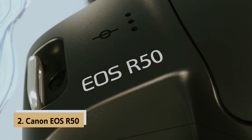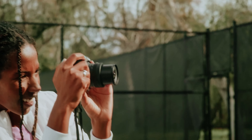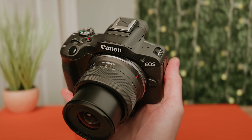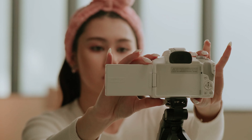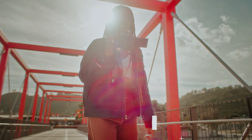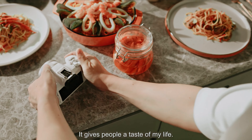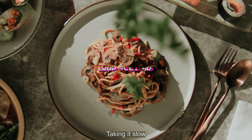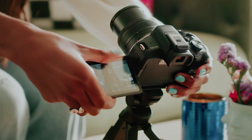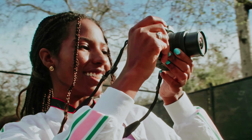At number 2 on our list is the Canon EOS R50, our pick for best Canon camera for beginners. If you're just starting your journey into photography or vlogging, the EOS R50 is an excellent choice. This budget-friendly camera is packed with features that make it easy for beginners to take stunning photos and videos without a steep learning curve. One standout feature is its AI-powered autofocus, which allows you to focus on your subject effortlessly. The EOS R50 also supports full 4K video, making it ideal for capturing high-quality content for social media or personal projects.